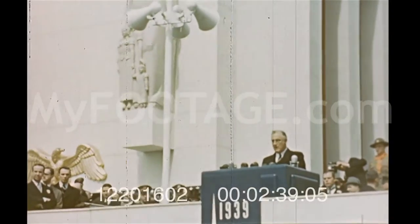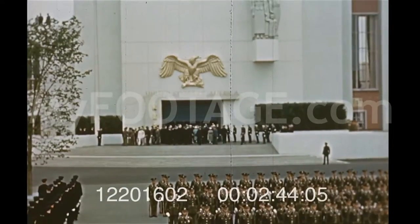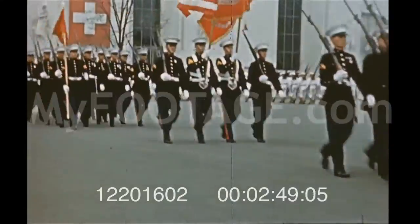It has played host to 26 million enthralled visitors — king and commoner, great and humble, rich and poor. Highlighted by the welcome to president and potentate is the parade of the Guard of Honor in the Court of Peace.